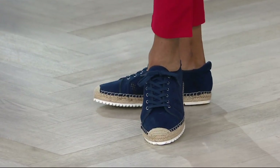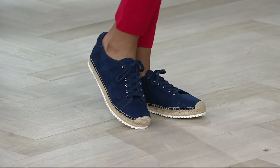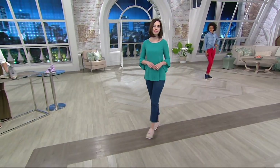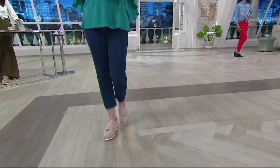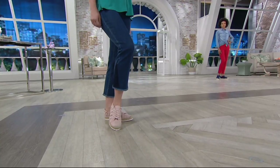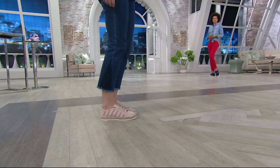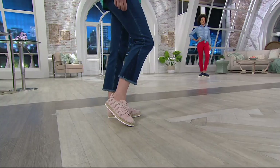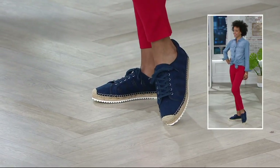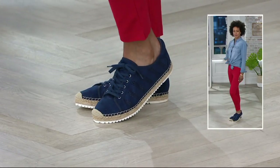Women are wearing more sneakers now than ever before — more than heels. We are a much more casual nation. Women are wearing yoga clothes to run errands, embracing athleisure in fashion. This shoe is an awesome way to capitalize on that while staying fashionable. It's comfortable, special, whimsical, and feminine — the kind of shoe you could picture wearing while walking through Europe.